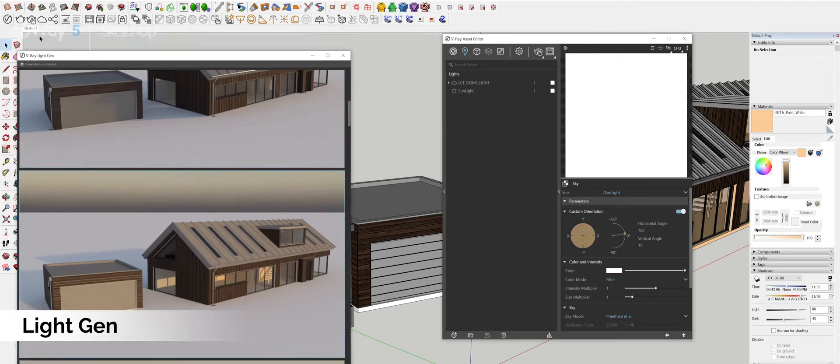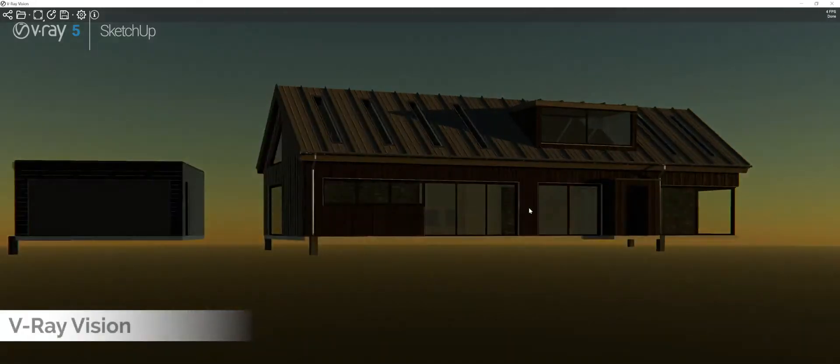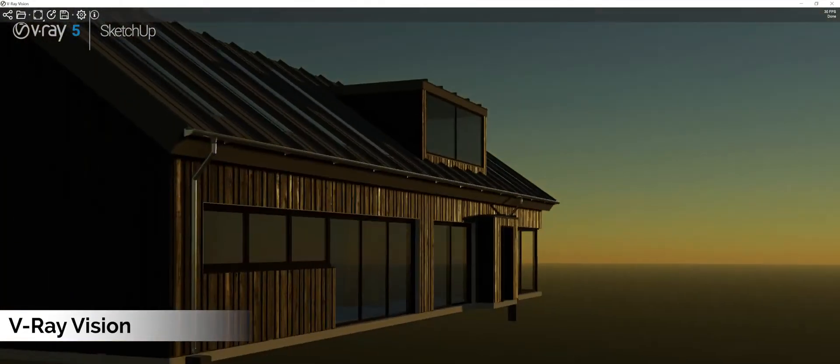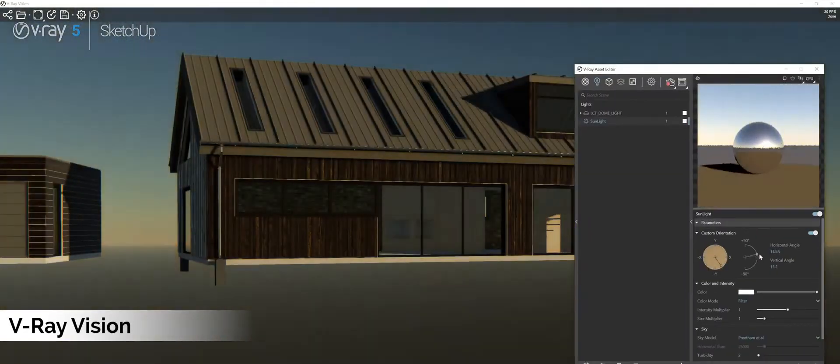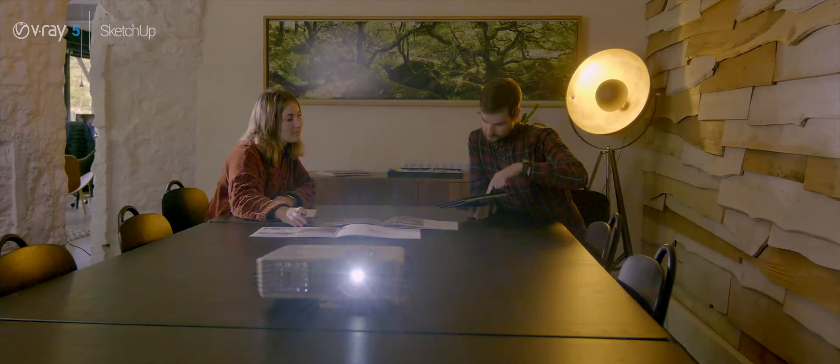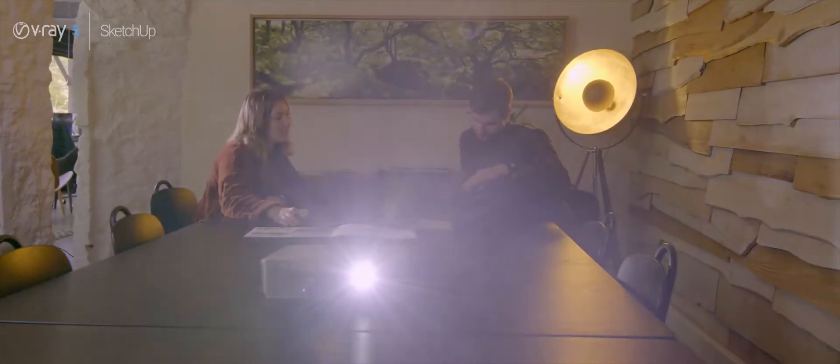Another feature which we were really looking forward to trying was V-Ray Vision. What this does is take your V-Ray scene and bring it into a photorealistic interactive 3D environment. This is great for client meetings as it allows them to make decisions and make adjustments to the V-Ray scene in ways that weren't before possible.